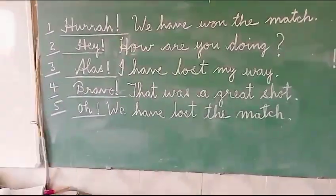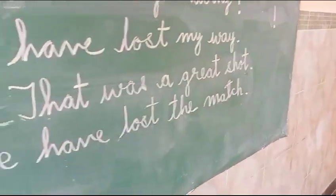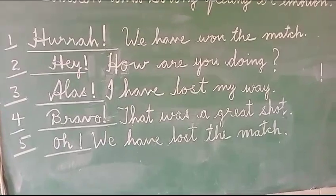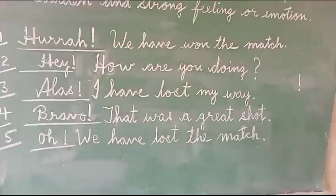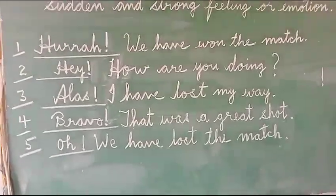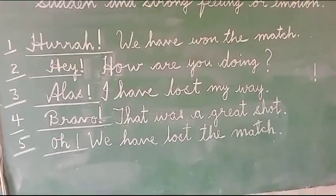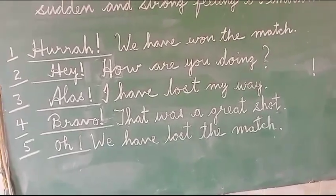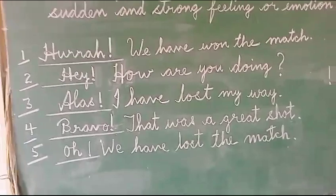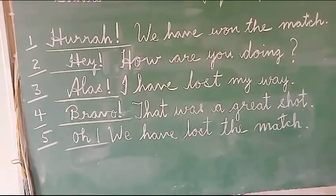The third example is: Alas! I have lost my way. Here, 'Alas' expresses sadness and grief. 'Alas' is written just before the sentence 'I have lost my way.' This word 'Alas' expresses that a person is in grief, is helpless, or is sad for losing the way. 'Alas' is the interjection. It is written at the start of the sentence. You can see one exclamatory sign. And if we remove 'Alas,' the complete sentence 'I have lost my way' remains correct and complete.